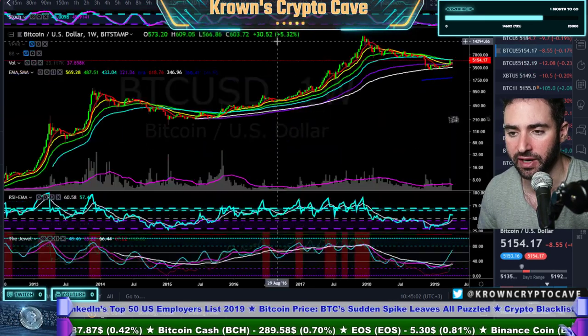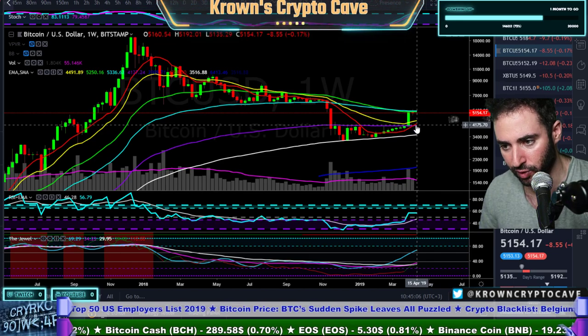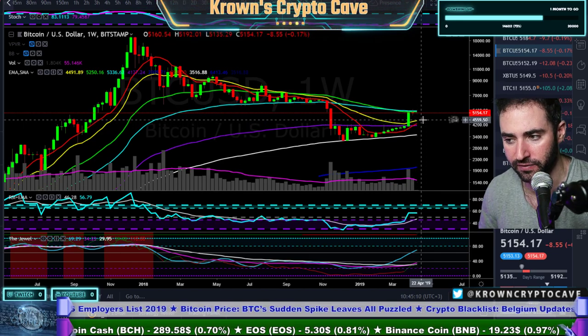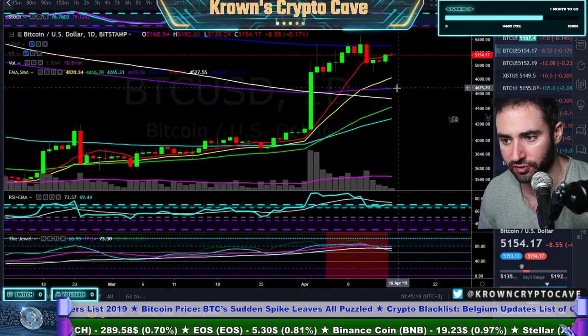Let's go back to Bitcoin. I wouldn't be talking about new lows until we actually violate the purple 200 exponential. You could also make the argument for 4550, because that will be the weekly 21 exponential and also the daily 200 simple moving average.